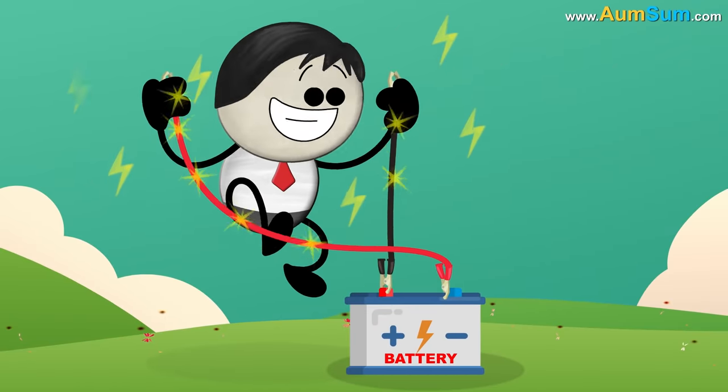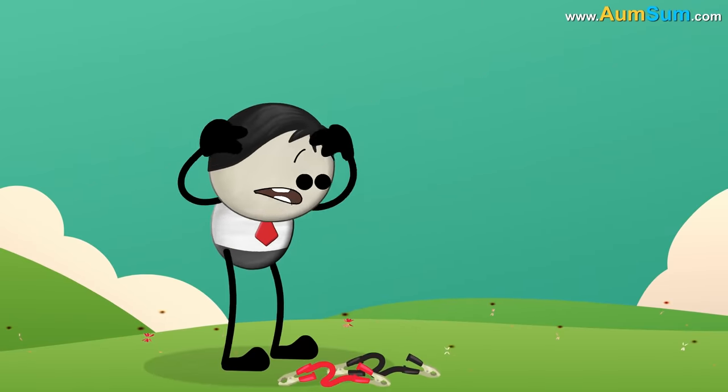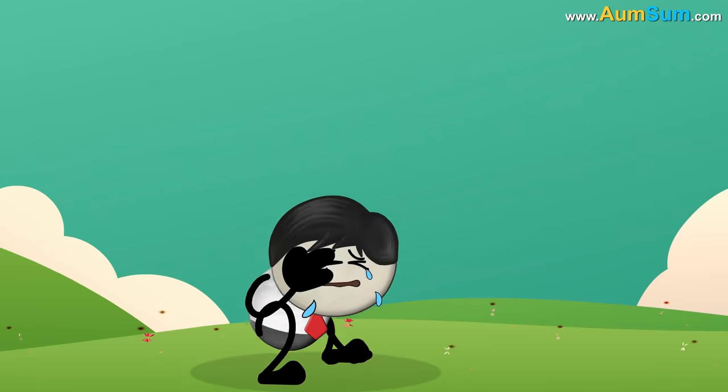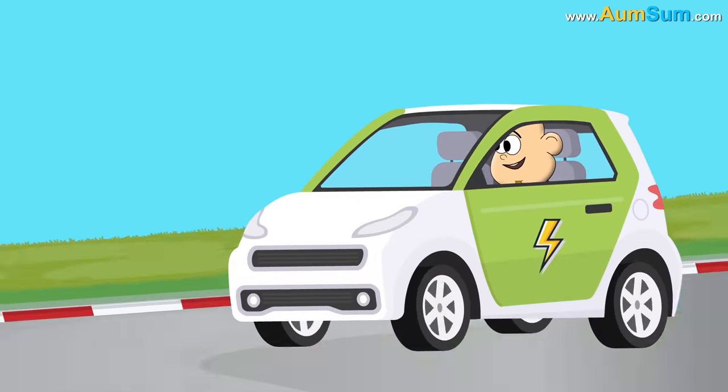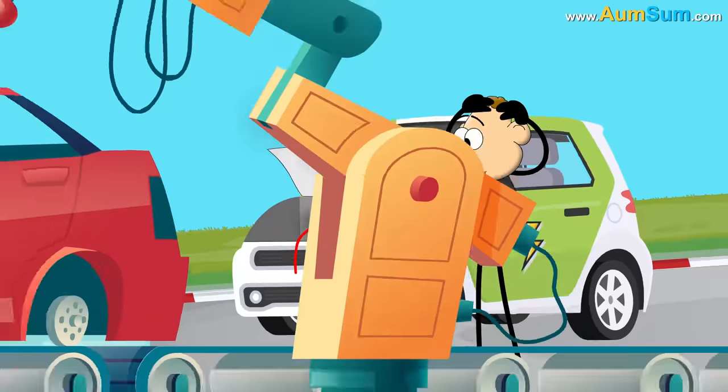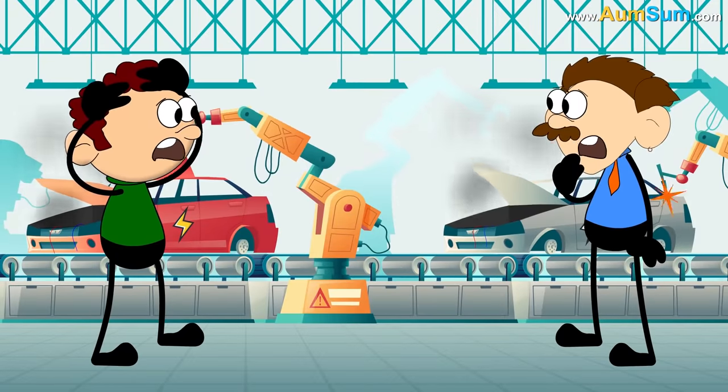What if batteries disappear? Firstly, if batteries disappeared, electric cars will stop working. The entire car industry will be worried about its future.